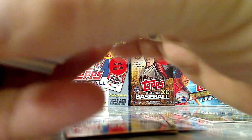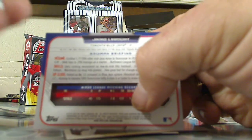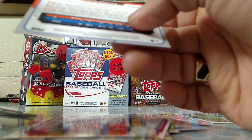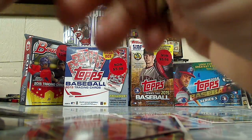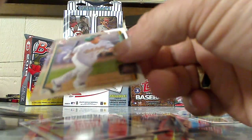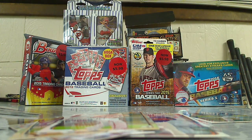We got Bowman's First — this guy's name is Labort, Jario Labort. Conrad Greger, Justin Nicolino, Jacob Bergman, and a regular card of Chris Davis.